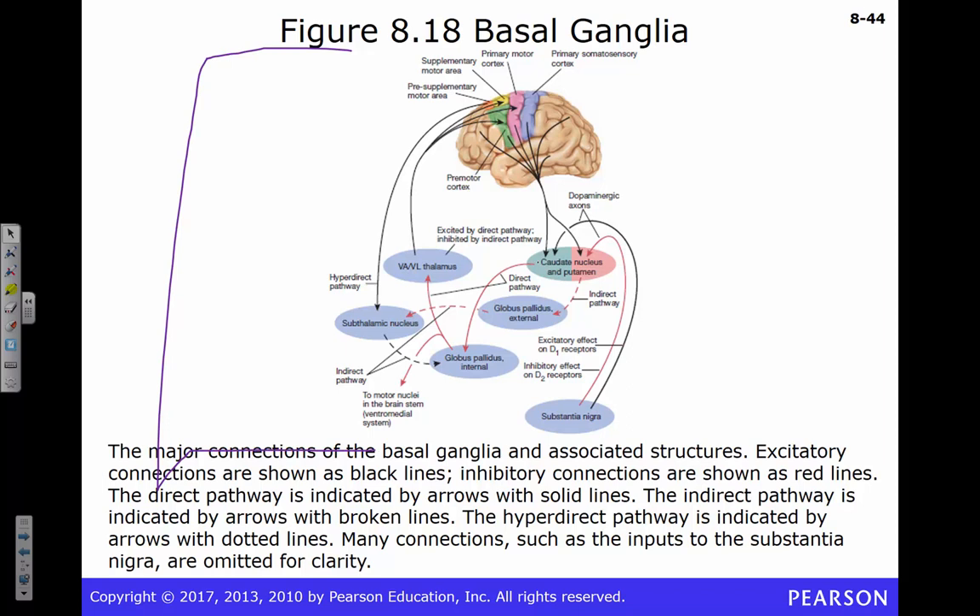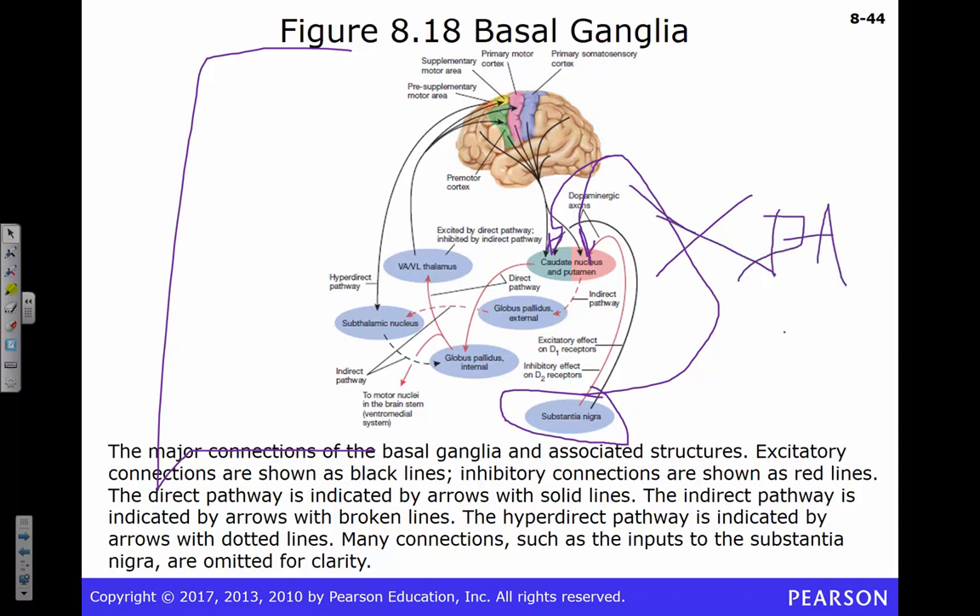Individuals with Parkinson's disease have lost the dopaminergic neurons starting in the substantia nigra that project directly to the caudate and putamen. When you lose those dopaminergic neurons, you develop Parkinson's disease. We'll talk more about Parkinson's later, including its interesting relationship to schizophrenia — sort of opposite effects on dopamine in those two conditions.